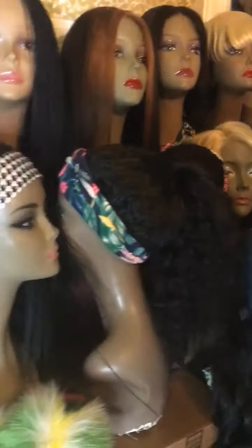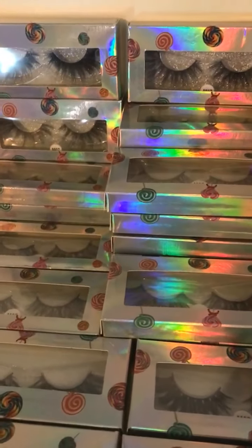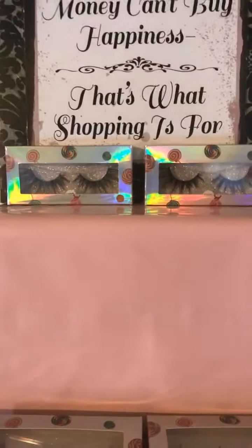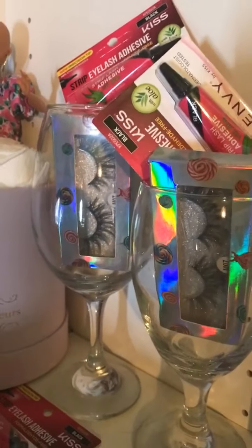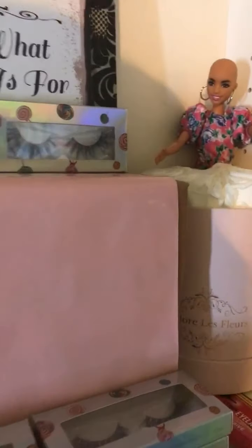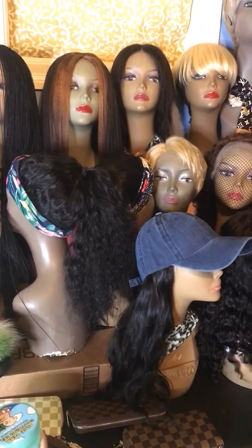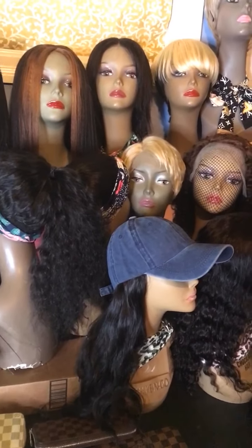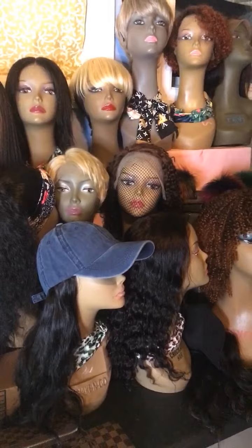That is it for the wigs tonight, you guys. Let me show you some of my lashes. And that would do it for tonight — subscribe to my channel and I will see you guys tomorrow on YouTube. Hair Crush Denise on YouTube, and I also have another channel called Denise's Wig Closet. You guys have a great night!